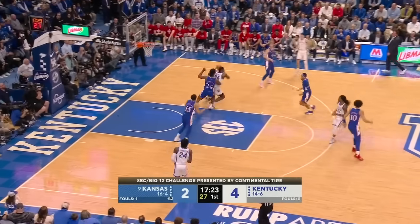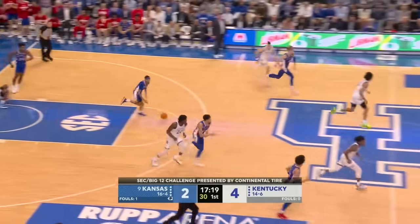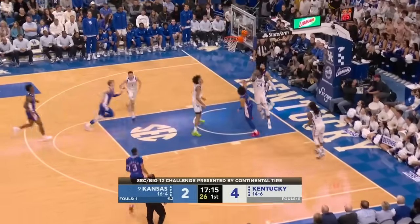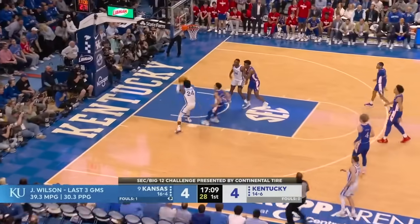So many different ways to score. He can take you down into the post, make a three. Good coverage. McCuller coming over to double team and Shibway turns it over. Wilson ties it. Anytime there's a turnover or missed shot, Kansas is excellent in transition.